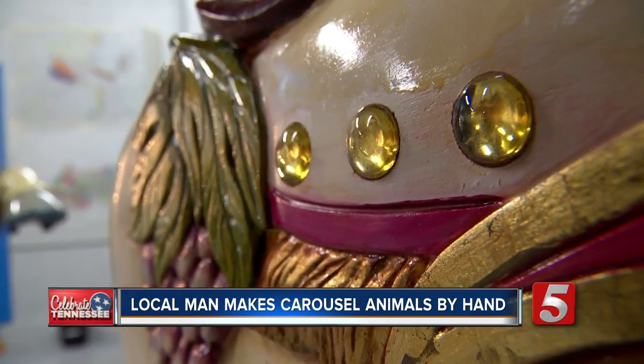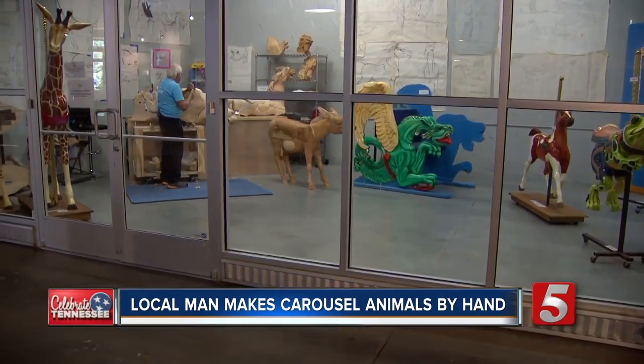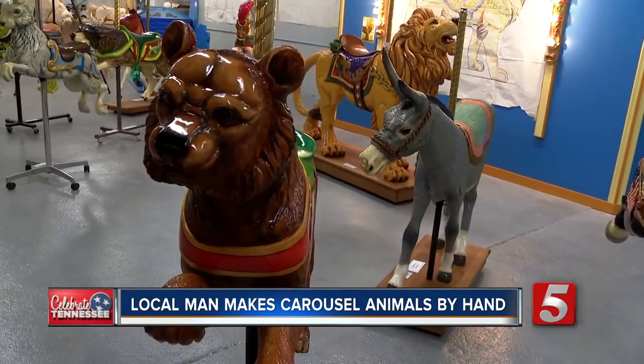It takes him about four months to carve and paint each one. You can watch from the window or come inside. He invites people to come in and take pictures, and he invites the kids to touch. He can't have them get on the animals because there's no insurance, but if he could, he would.